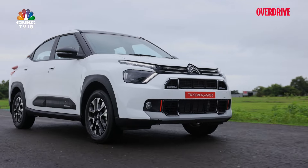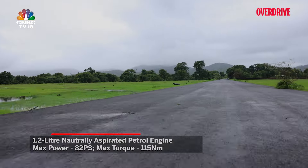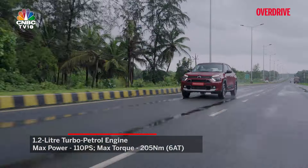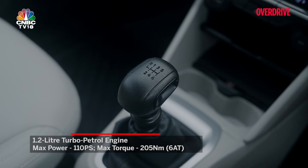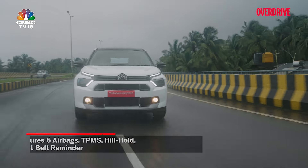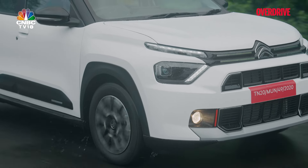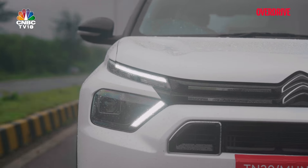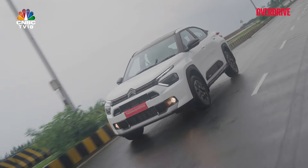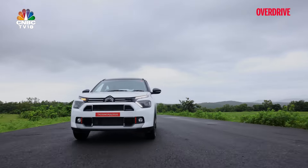The Basalt gets two engine options: 1.2 litre naturally aspirated with 82 PS and 115 Nm, and a 1.2 turbo petrol with 110 PS and peak torque of 190 or 205 Nm depending on whether you choose the 6-speed manual or 6-speed automatic. We drove the turbo version for a couple of hours mostly in the rain, so we couldn't push it to its limits — consider this a first impressions report. The Citroën Basalt turbo feels like an eager car, ready to zip — though the turbo lag is evident but doesn't ruin the experience.